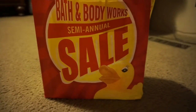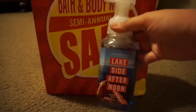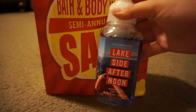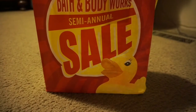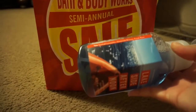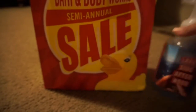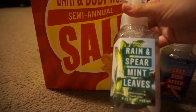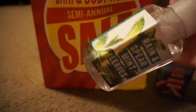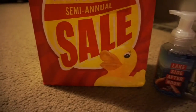I was able to grab a couple of the foaming hand soaps. I got the Lakeside Afternoon — it smells really good. It says sun-soaked lavender, dockside breeze, and fresh rain. I also got the Rain and Spearmint Leaves, with spearmint leaves, fresh eucalyptus, and morning dew.